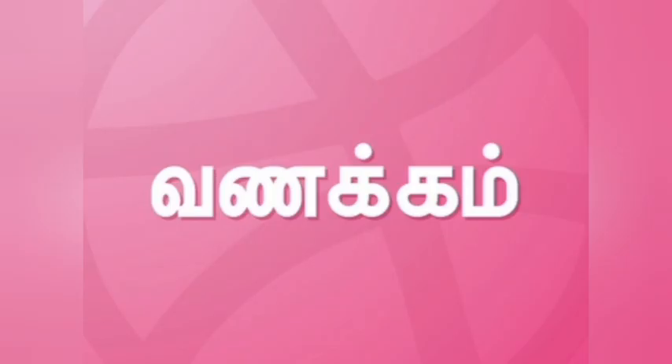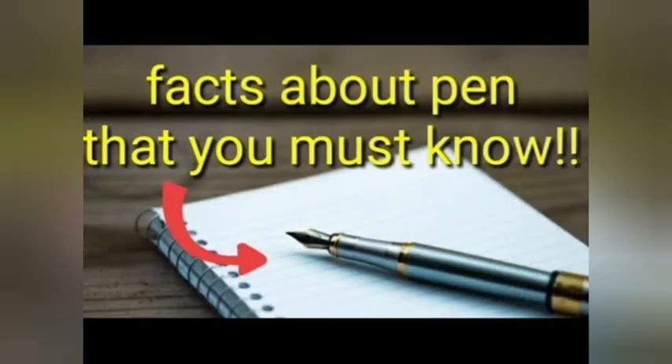Hello friends, welcome back to our channel Shinystars. A pen is a tool used for writing or drawing. The ink of the pen is pressed onto paper and dries very fast. Reed pens